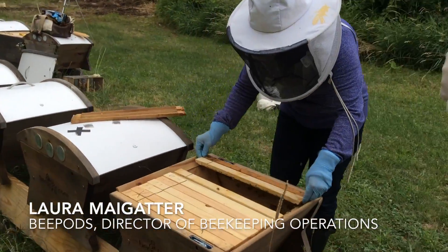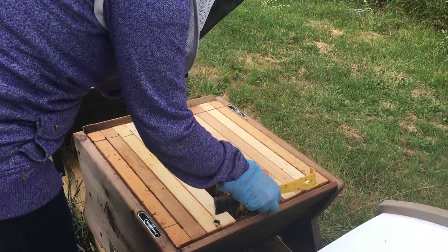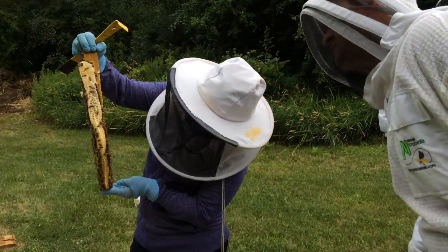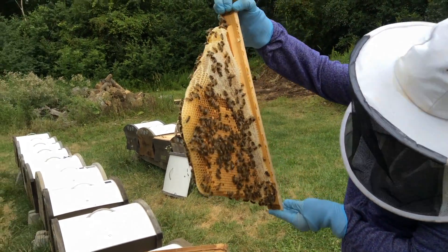These are all relatively small if they just split them. They're alright — beautiful comb, such beautiful wax. I mean, they do such a gorgeous job. This is perfect. Yeah, I can see some larva in there.